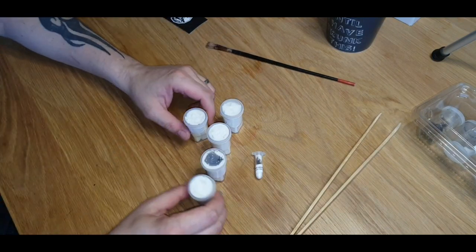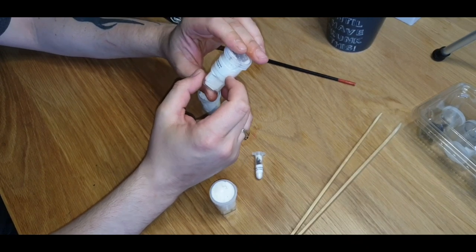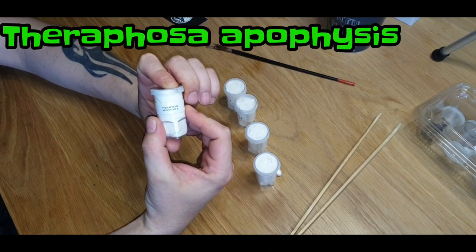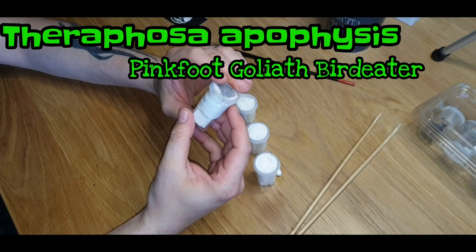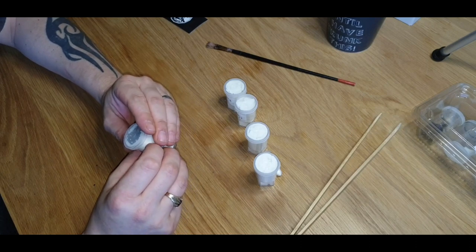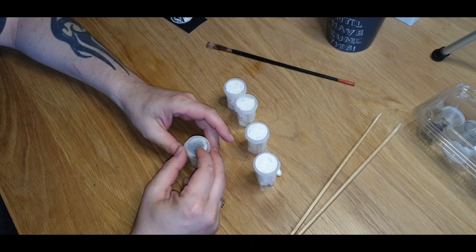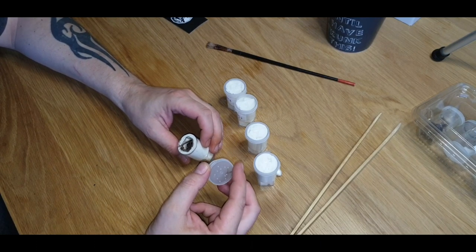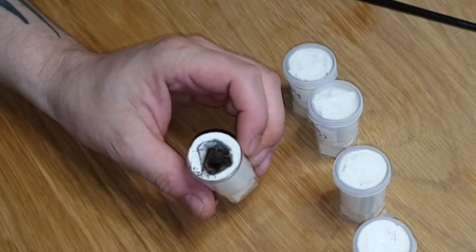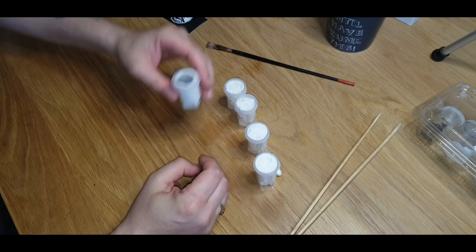Alright, what have we got? First of all — wow! First one in there is the Theraphosa apophysis, the pink foot goliath bird eater. Absolutely spot on — I can see some little pinky feet. Let's have a quick look — that's quite a good size as well from the looks of that. We're going to get that one out and get it into a new little home in a second. Looks good!